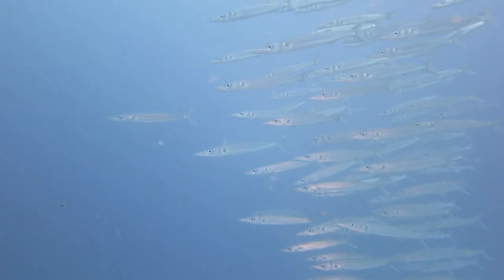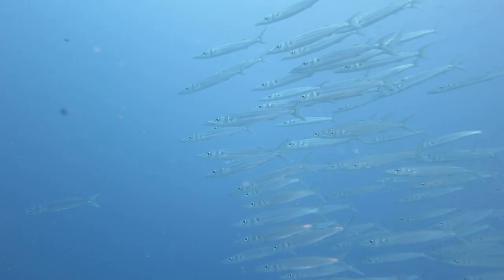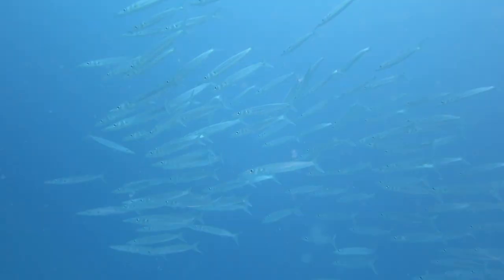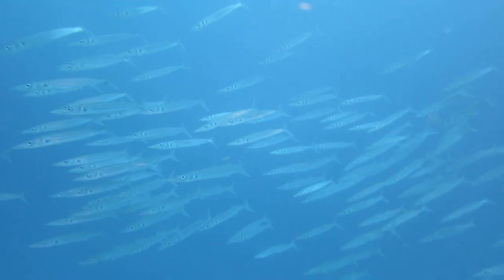Some of them are even curious and will come closer to check you out. But don't try to pet them — they're nothing like underwater dogs. Or are they? When foraging, barracudas may try to herd schools of small fish into the shallows, where they become trapped between the predator and the shore. This allows them to guard their food supply until it's time to hunt again — a resource-guarding behavior that can also be seen in domestic dogs.